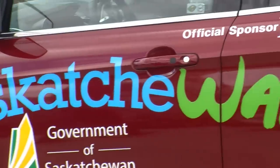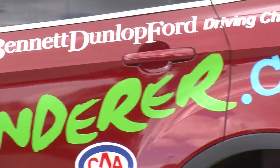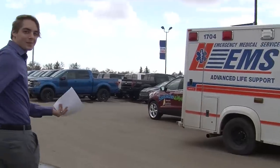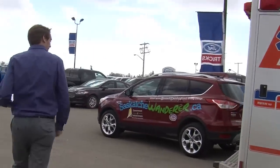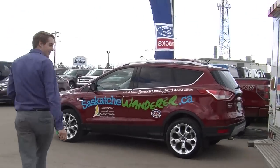We just stopped at CAA and picked up the gas cards, and now we are on our way to get the car. We went over to Bennett Dunlop Ford where Justin introduced me to my new car. Welcome to your ride for the first part of your journey. It looks awesome.